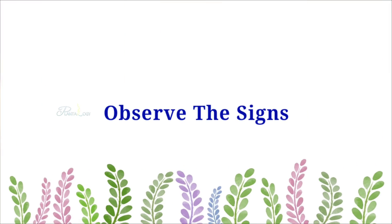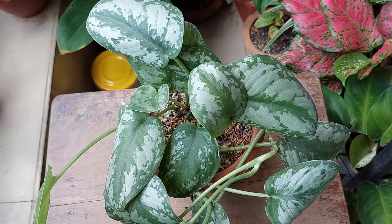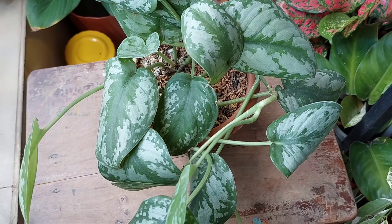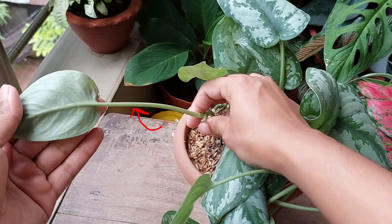Now let me demonstrate how I observed that a plant needs more light exposure. Here, this is a Scindapsus silver satin, and it needs more light, because first of all, the newer leaves are developing with long and thin leaf petioles.